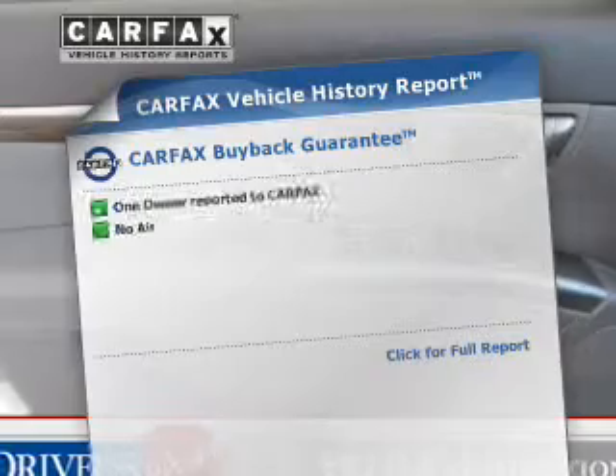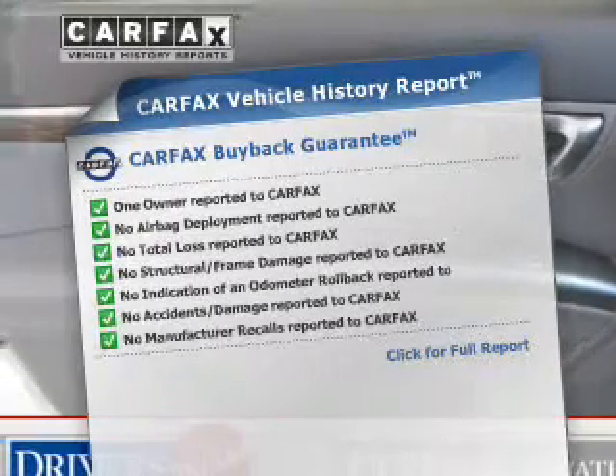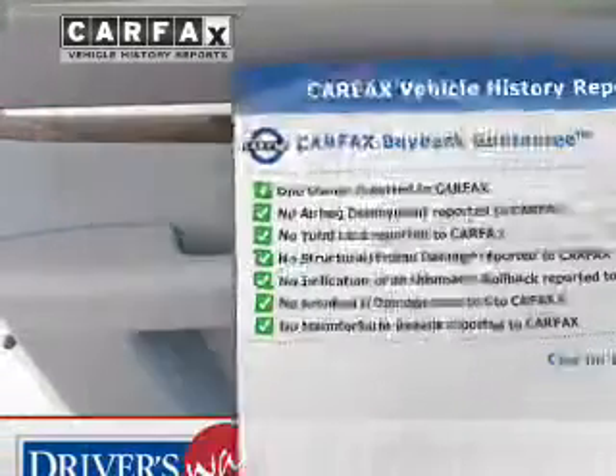Pamper yourself with memory settings. Know the history on this ride and greatly reduce your buying risk with the included Carfax vehicle history report.